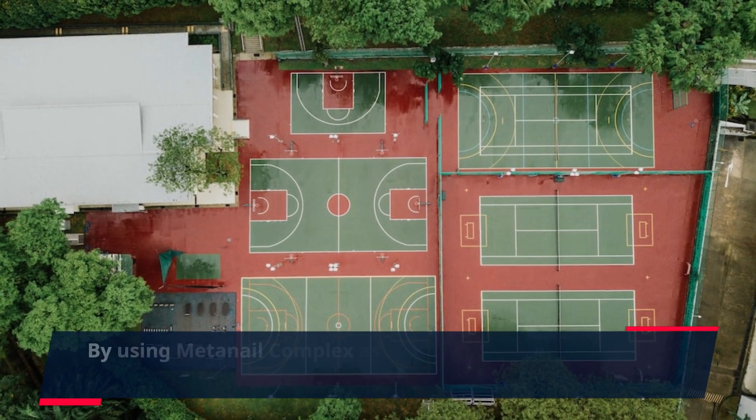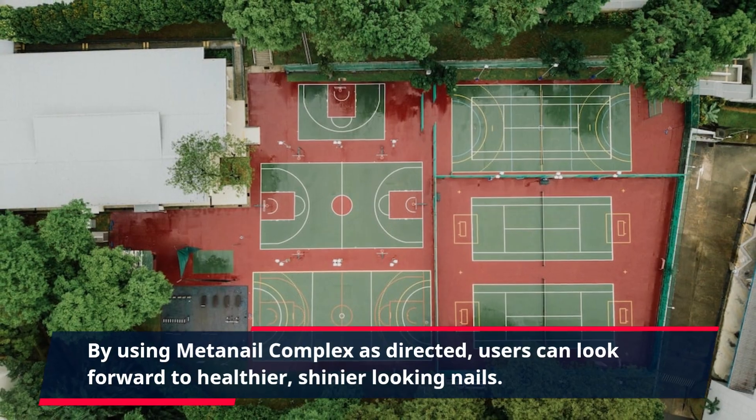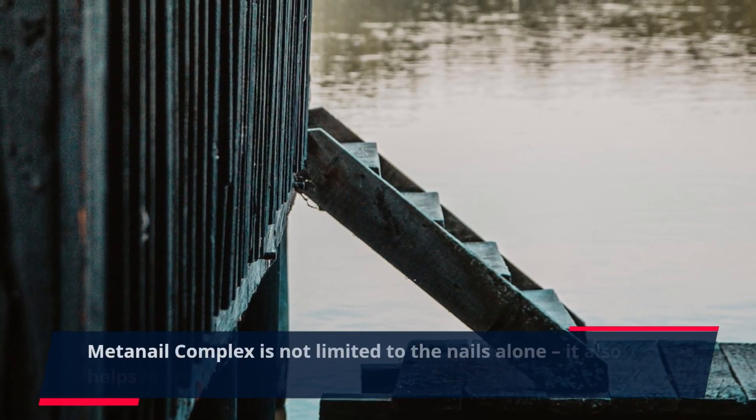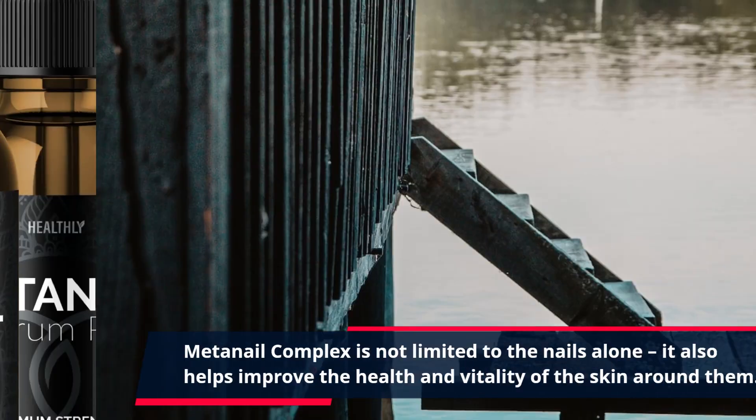By using MetaNail Complex as directed, users can look forward to healthier, shinier-looking nails. MetaNail Complex is not limited to the nails alone — it also helps improve the health and vitality of the skin around them.